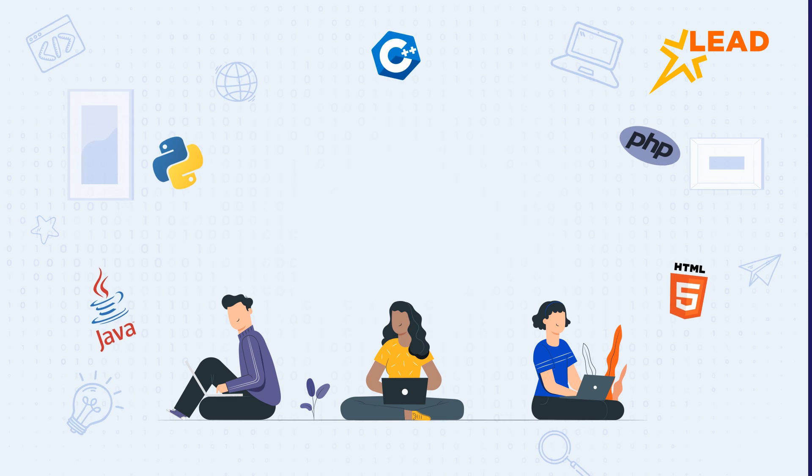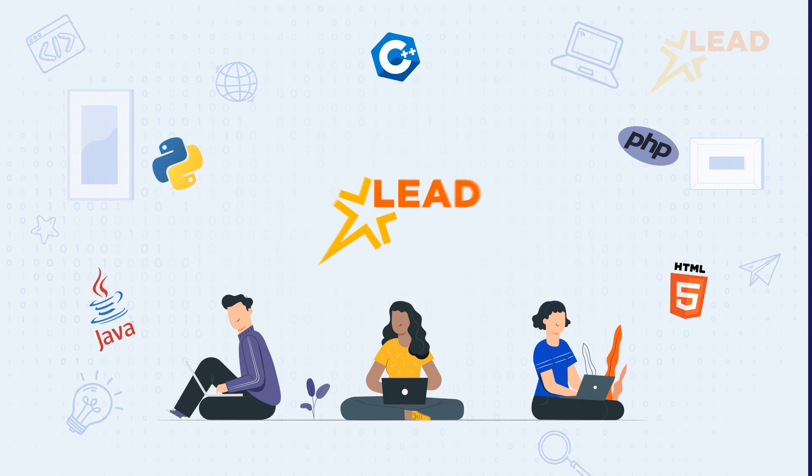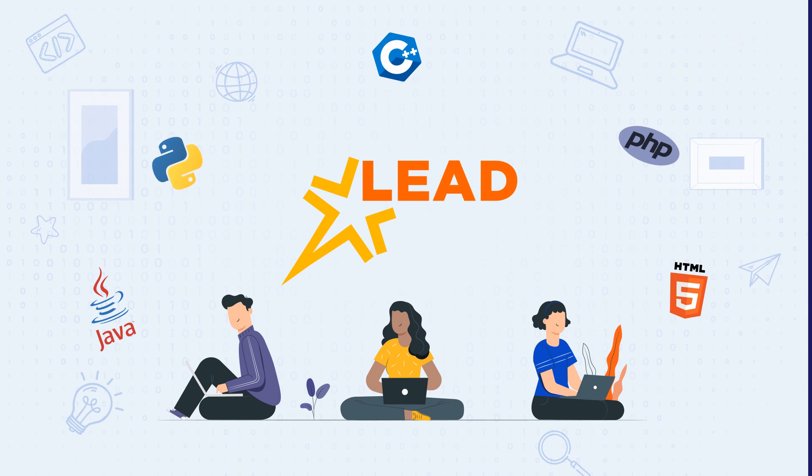At LEAD-powered schools, we integrate coding in their curriculum so seamlessly that they learn to code with fun. We offer an exclusive coding program to our students called Coding and Computational Skills Program, that is CCS. Visit leadschool.in to learn more about CCS and other programs.